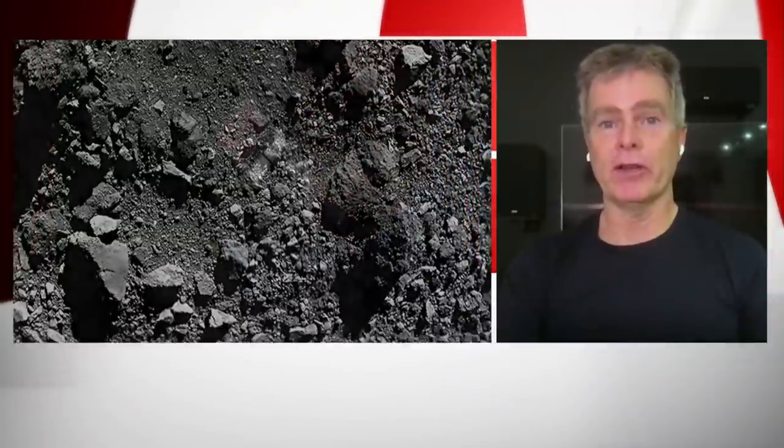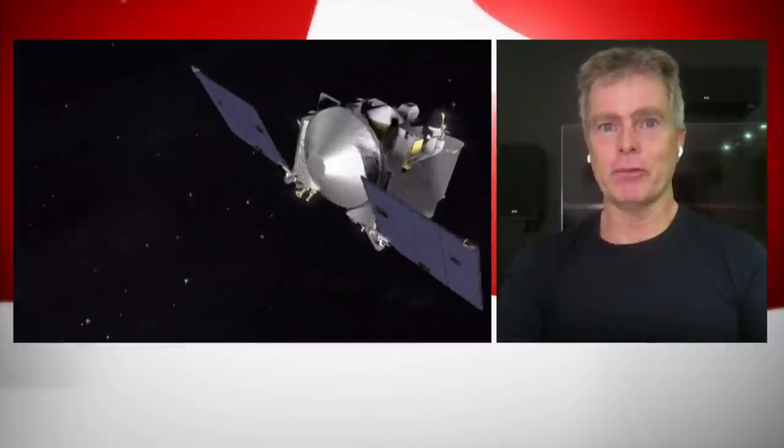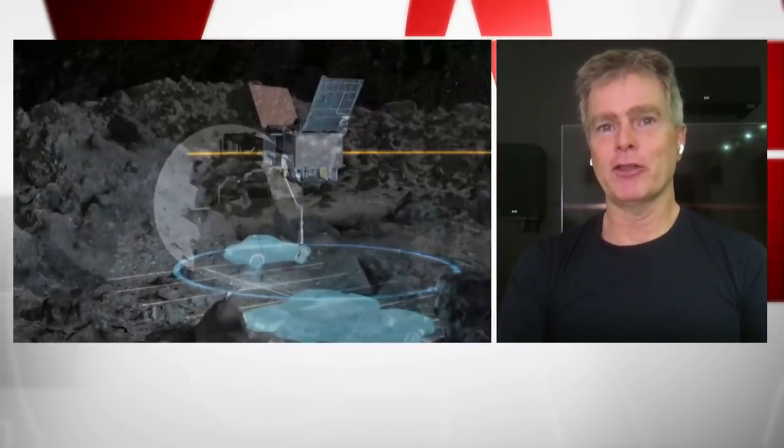Well, really, these asteroids are sort of laboratories that hold clues to how the solar system was formed and what kind of materials were there during the solar system formation. Many of these materials are important for how the Earth evolved. So it's very important from that perspective. It's also important for us to better understand these bodies, and we're really the first generation that could protect ourselves from collisions.